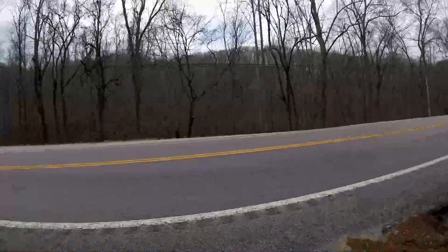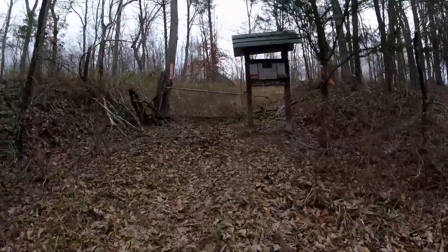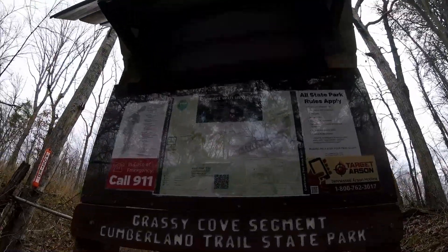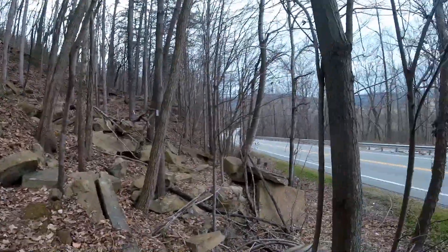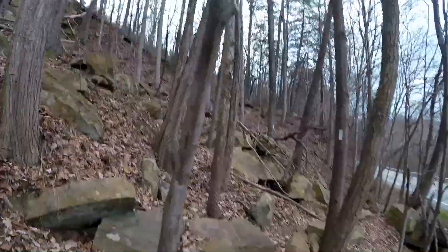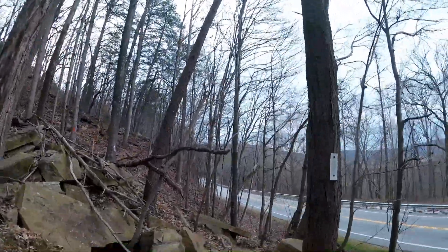This is Highway 68. I'm gonna do a section of the Cumberland Trail — we're gonna go up to the top of Black Mountain. If you're doing this section and going up to the top of Black Mountain, you do walk right beside the highway for a little while, but I'm finally hitting some blazes here, so it looks like we're finally fixing to start going up.